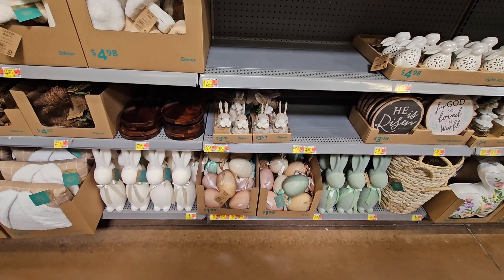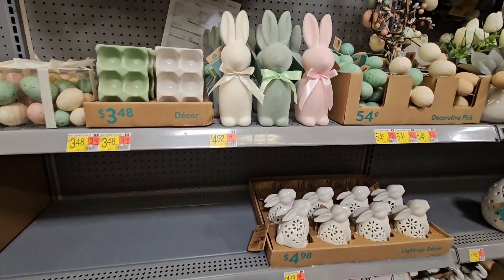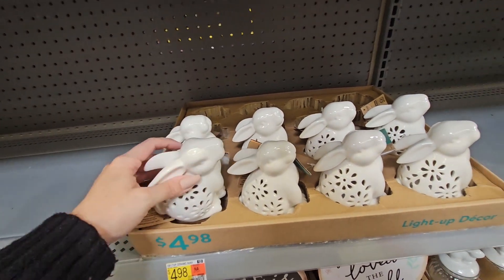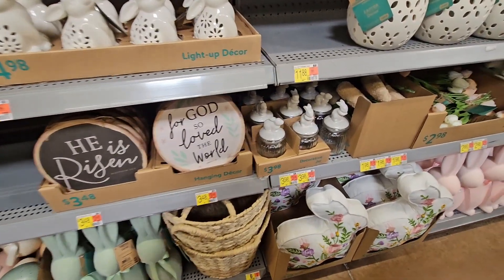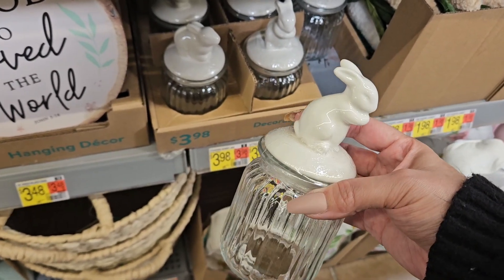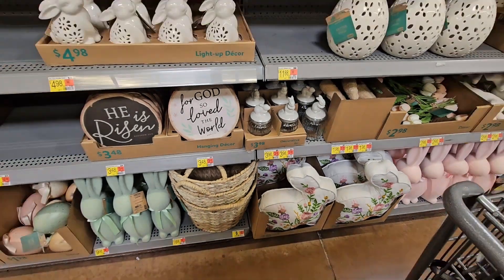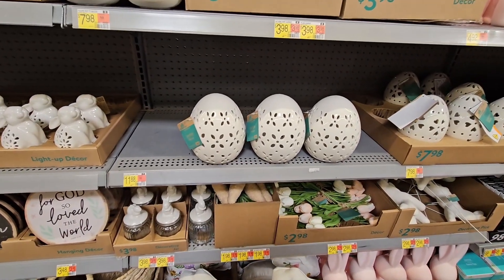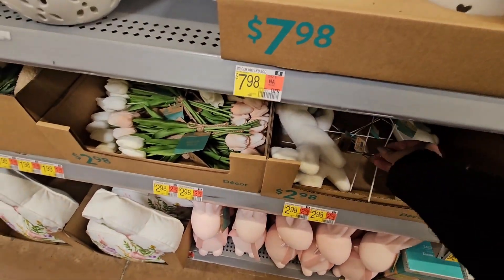These are the neutral colors — beautiful shades of mint green and light pastel pink. They have pretty eggs, wreaths, and ones with lights. You have two poses: bunnies sitting down and bunnies standing up. These are $3.98 — pretty small, but you can put some candy in there. That would be a cute little gift to take to someone's house for Easter dinner, or for a teen girl or pre-teen.